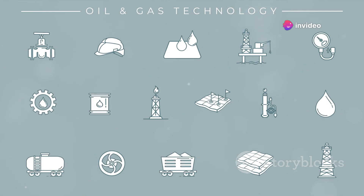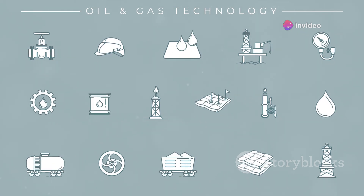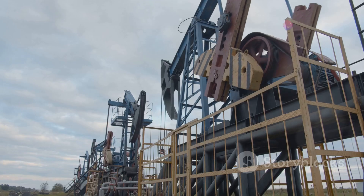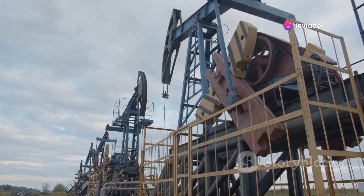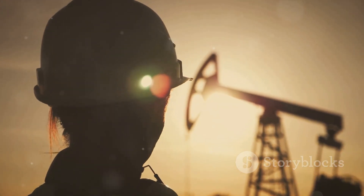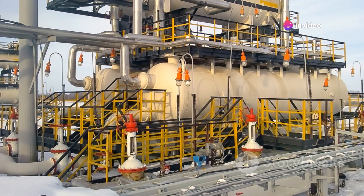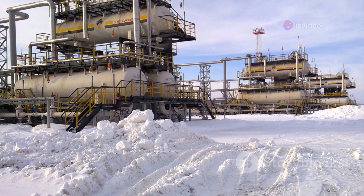It's a bit like popping a champagne cork, only on a much larger and more controlled scale. However, as the reservoir's pressure declines over time, we need to give nature a helping hand. This is where pumps come in — also known as nodding donkeys, these mechanical marvels rhythmically rise and fall, creating a suction effect that draws oil and gas up from the reservoir. Once they reach the surface, oil and gas are usually mixed with water and other substances, so the separation process begins.